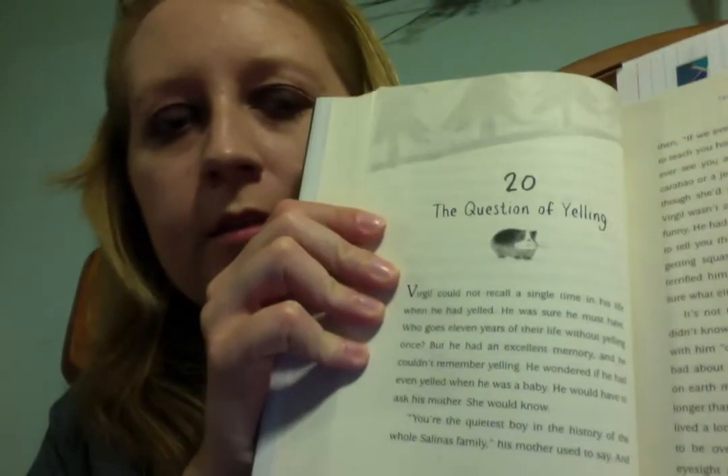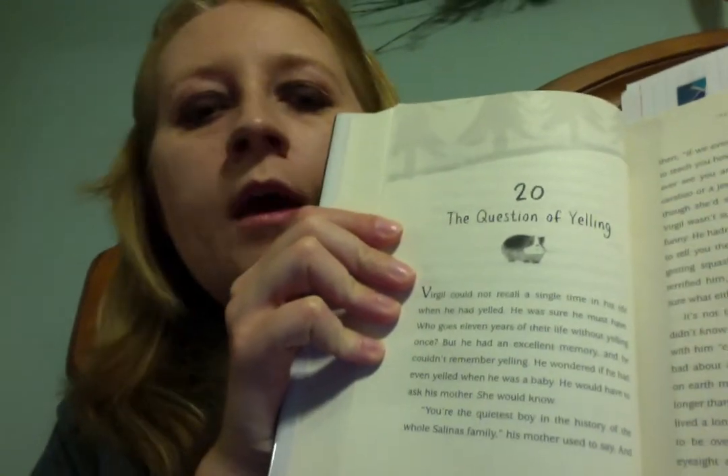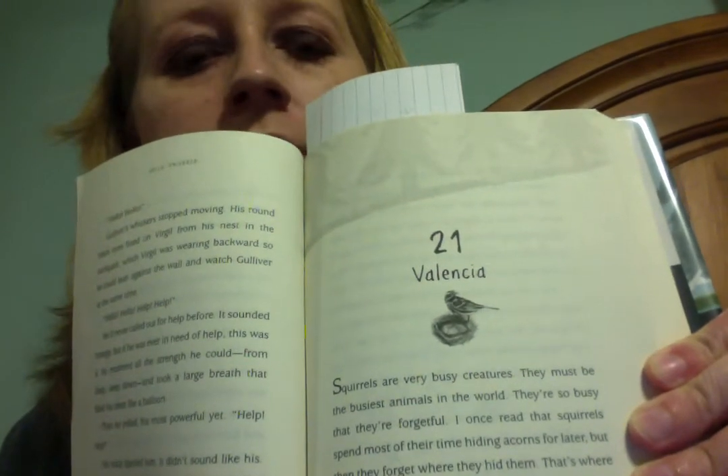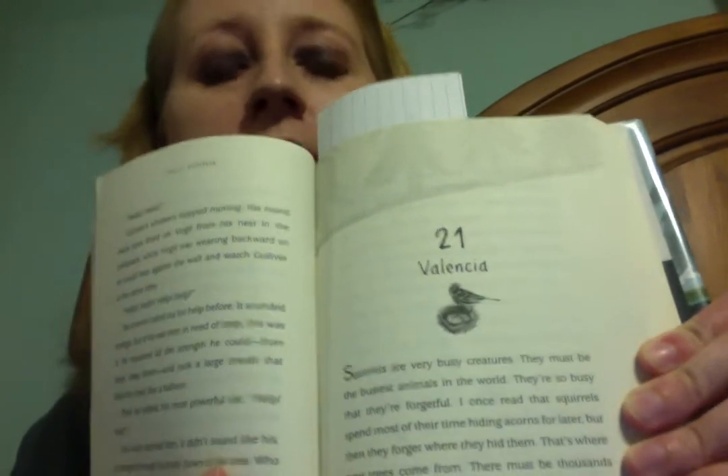If we see the hamster, which we learn is named Gulliver, it represents Virgil — the shy boy whose parents also call him Turtle due to his shyness. If you see the bird here with an S, it represents the young lady by the name of Valencia.